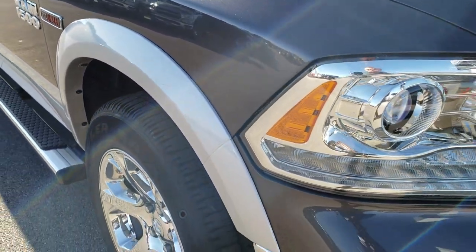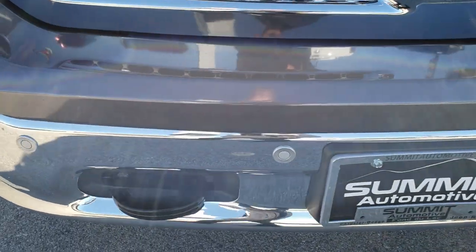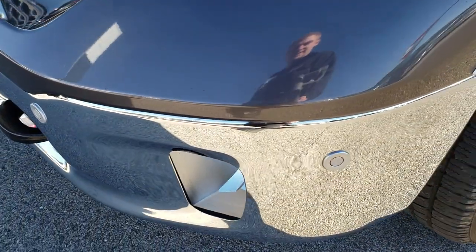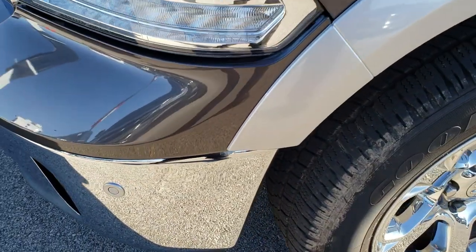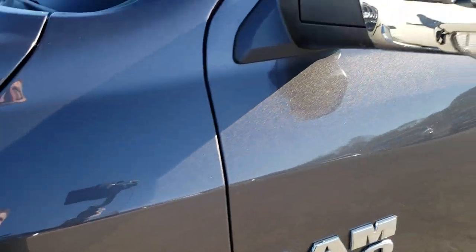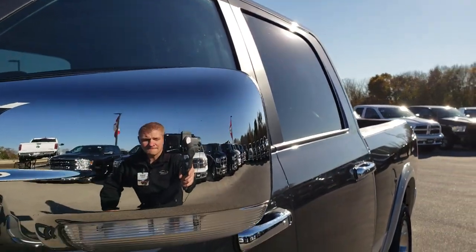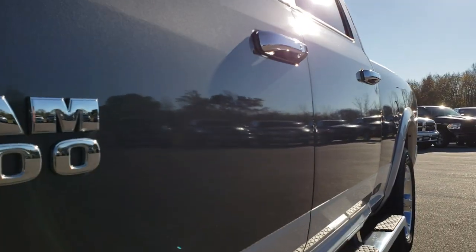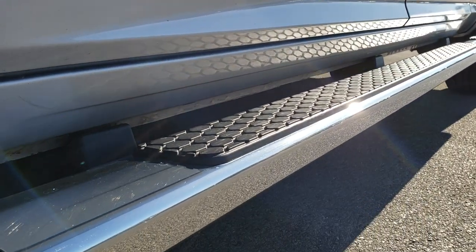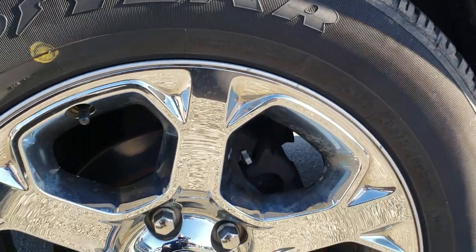This truck has a 3 liter EcoDiesel V6 motor. From this HD video you will be able to tell that for the age and miles on this truck it is in really nice condition. Front sonar on the front bumper. Granite crystal metallic over bright silver is the color scheme on this truck. We shoot all of our videos in 1080p, so if you have HD capabilities on your computer, tablet or smartphone, turn them on now because it is like you are right here looking at the truck with me.